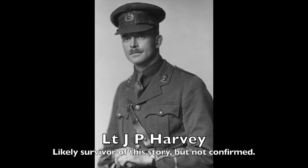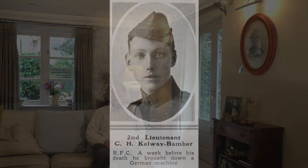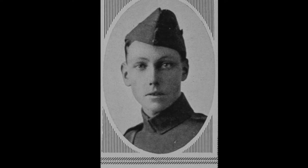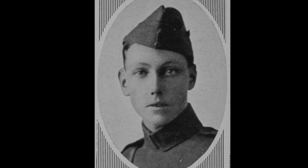It's likely that Lieutenant Harvey of the Canadian Engineers was a volunteer. The newspaper avoided giving the name of his dead pilot, but we know who this was. Second Lieutenant Claude Kelway-Bamber was only 20 when he died. Having joined the army in August 1914, he trained as a pilot with the Royal Flying Corps, and his entire military career lasted just 15 months.